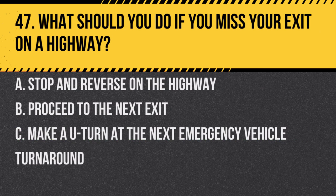Question 47. What should you do if you miss your exit on a highway? a. Stop and reverse on the highway. b. Proceed to the next exit. c. Make a U-turn at the next emergency vehicle turnaround. Answer: b. Proceed to the next exit. It is unsafe to reverse or make a U-turn on a highway.